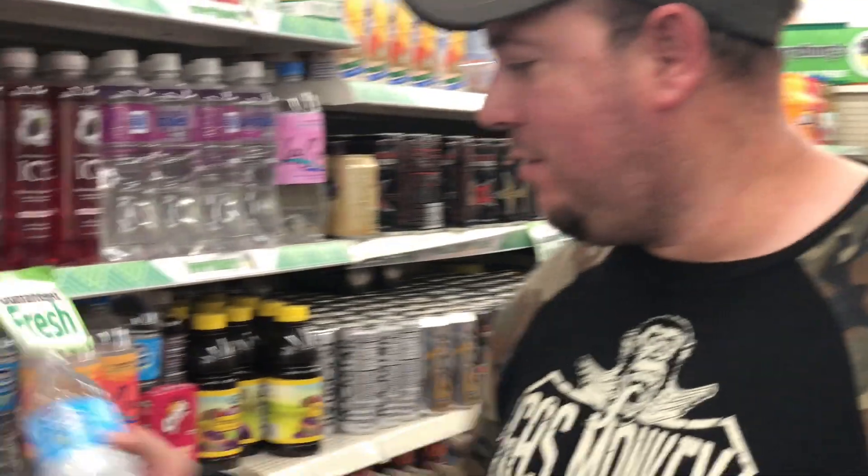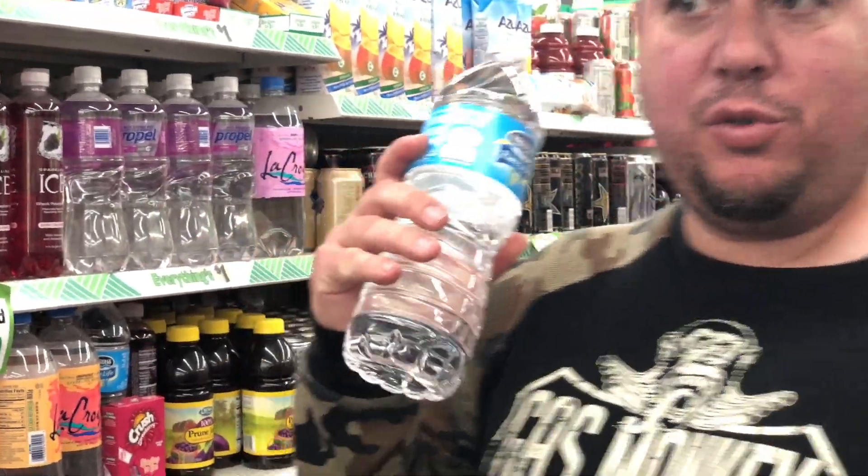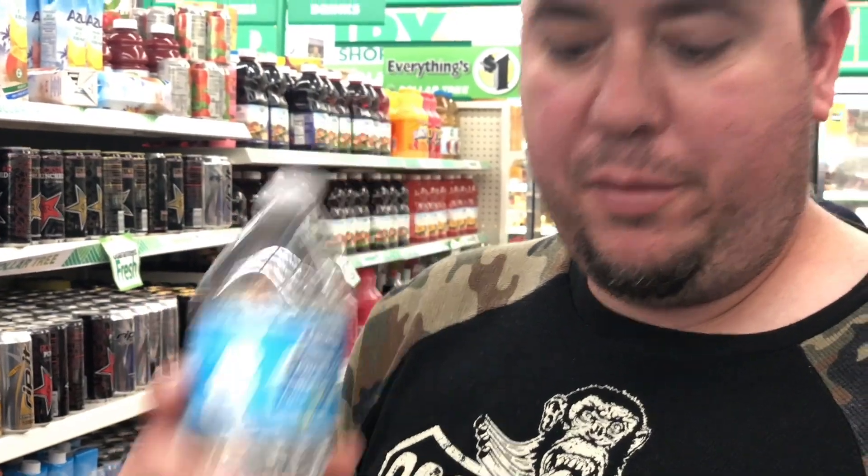One of the most important items for survival is water, so we're getting this nice big bottle of water. That leaves us one dollar for one more item.